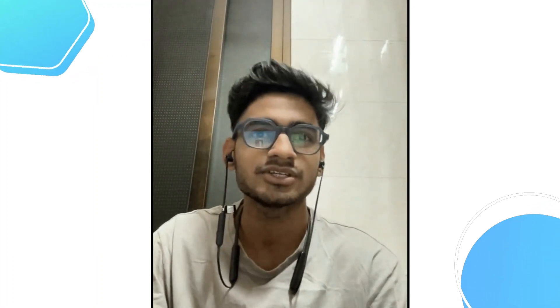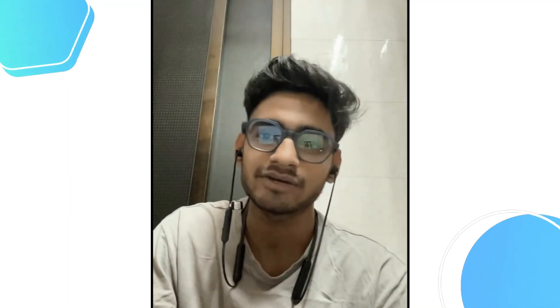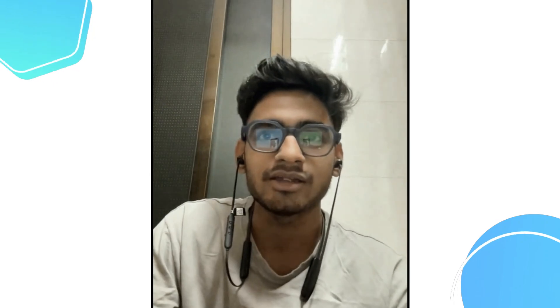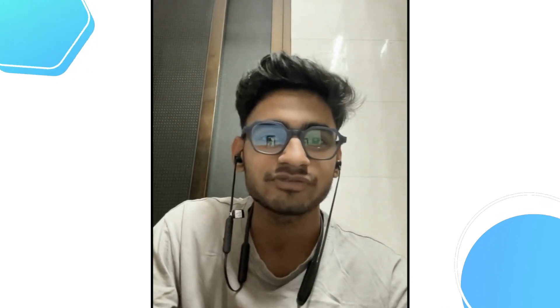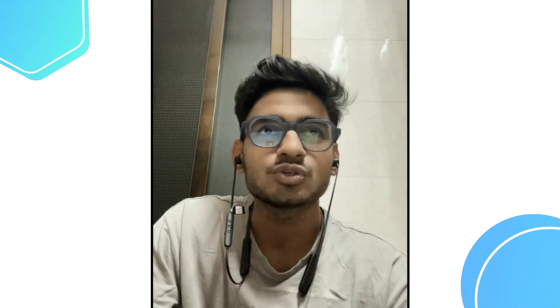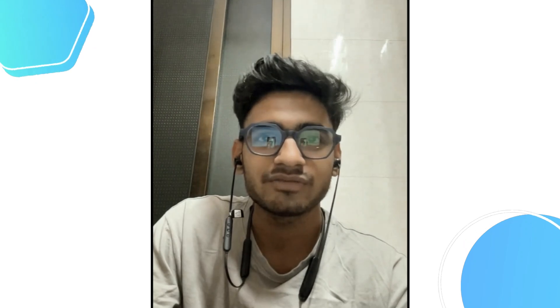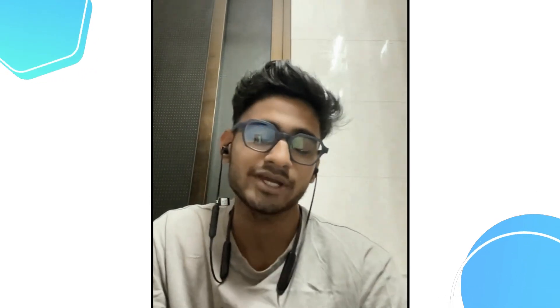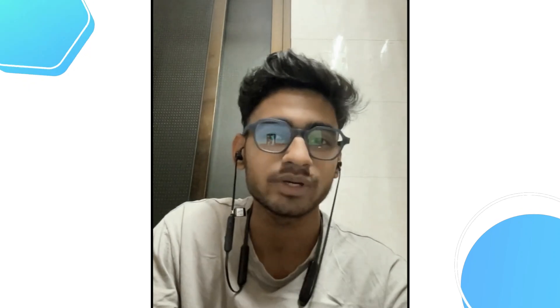My name is Chandrasekhar. I completed my bachelor's in CS in 2021, and after that I worked for a couple of companies as an intern. Then I was struggling to get my first full-time job. After a period of about two months when I was not getting a full-time role, I decided to enroll in this QVET course.